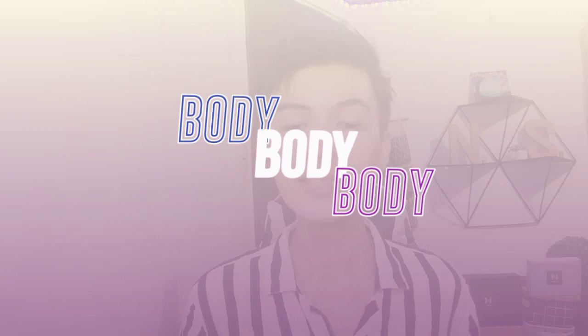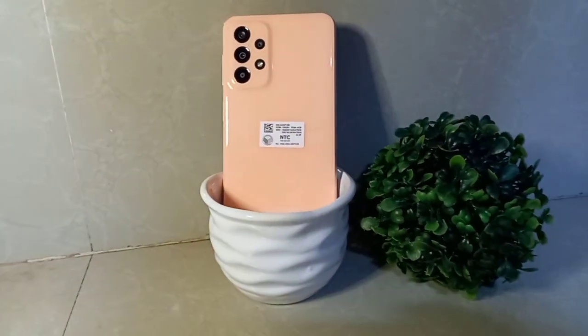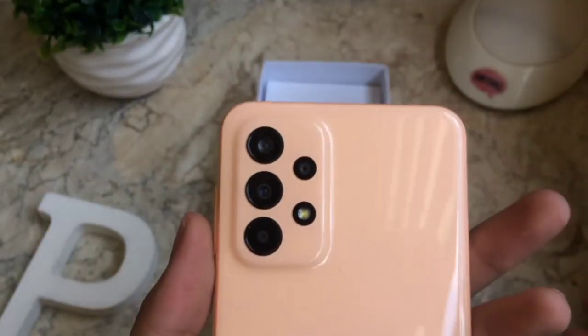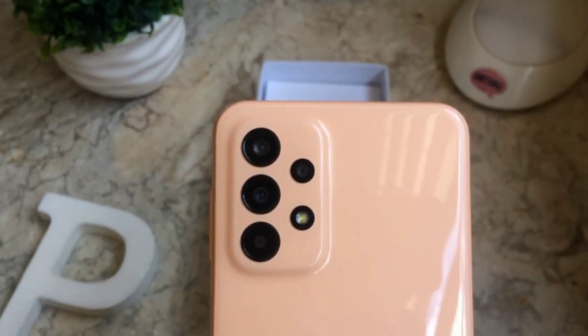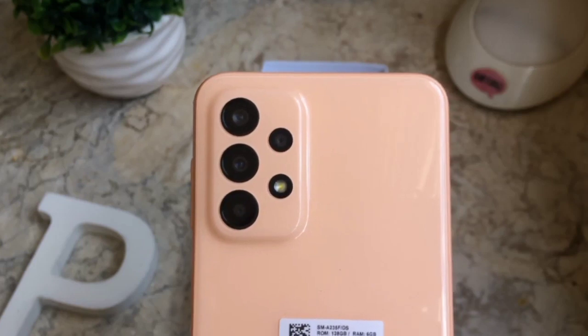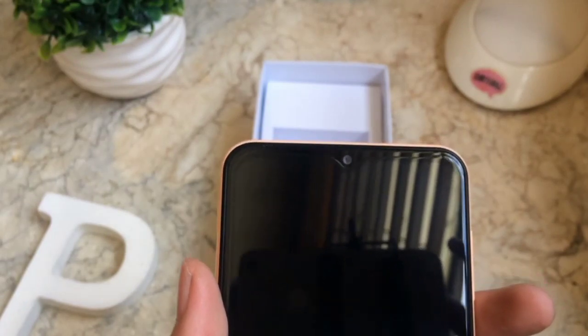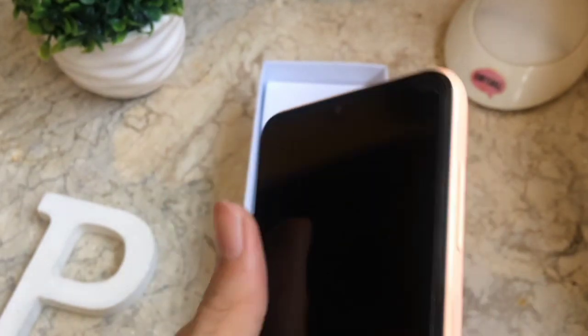When it comes to its body, you can already see the front is made of Corning Gorilla Glass 5, while the back and frame corners are plastic. We have the USB Type-C charging port, the speaker, and the earphone jack. At the back, we have four cameras: ultra-wide, wide, macro, and the main camera. The SIM is single nano SIM, with a dual SIM option available. The display is PLS LCD at 90Hz, 6.6 inches, with a resolution of 1080 x 2048 pixels.